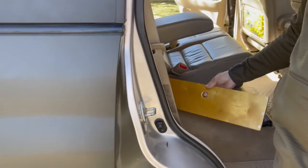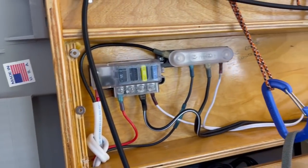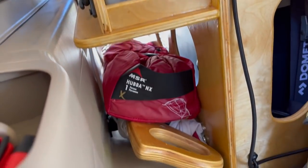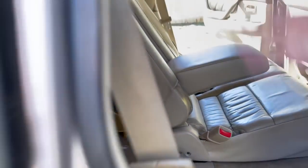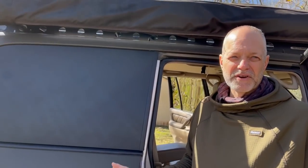Inside you'll see the electrical that runs the fridge, fan, and everything else. It's just a quick disconnect right here — just a plug in the wall. All I have to do is untwist it, take it out, and all the electrical is separate, because I installed a separate battery system in the truck.